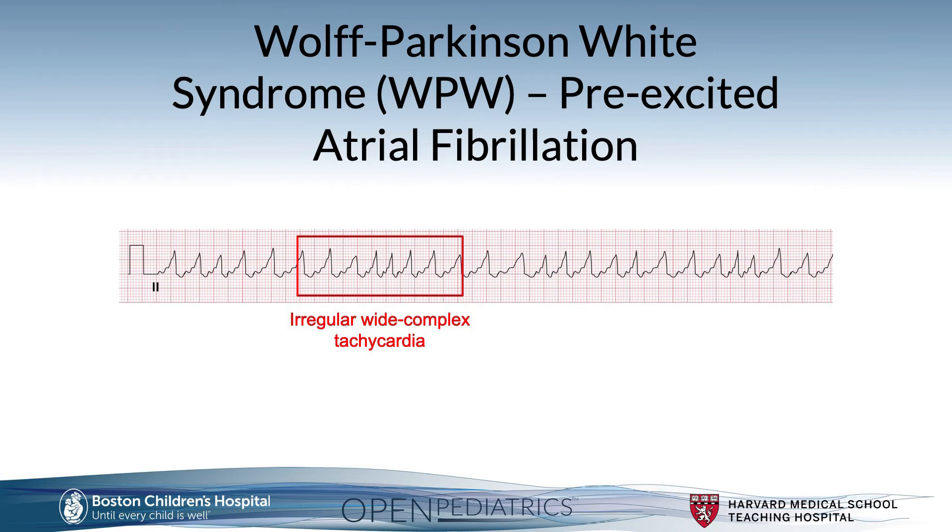As you can see on this EKG strip, if this were ventricular tachycardia, ventricular arrhythmias tend to be very consistent in their rates — like a metronome. But this wide complex tachycardia is not consistent; some QRS complexes have shorter R-to-R intervals than others. The highlighted area demonstrates that this irregular wide complex tachycardia is a sign of pre-excited atrial fibrillation.